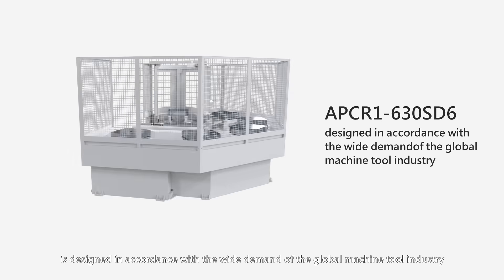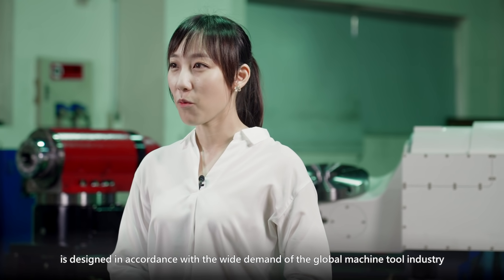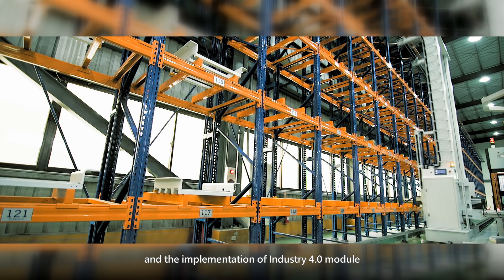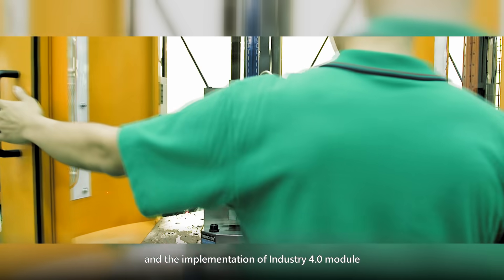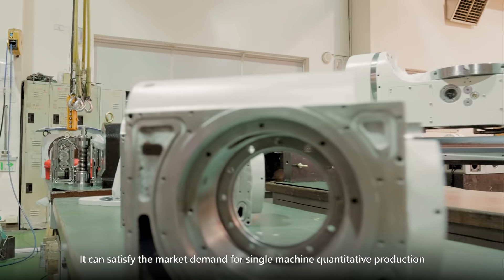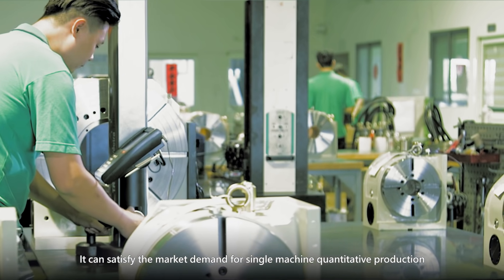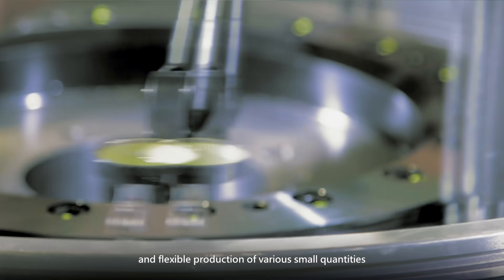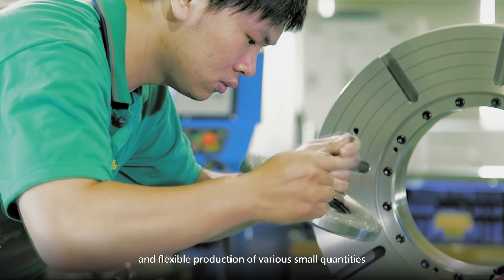The APCR1C30SDC is designed in accordance with the wide demand of the global machine tool industry and the implementation of Industry 4.0 — featuring flexibility and auto-matching. It can satisfy the market demand for single-machine quantitative production and flexible production of various small quantities.